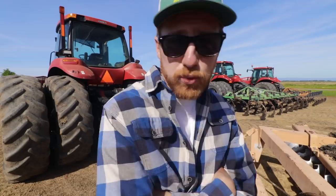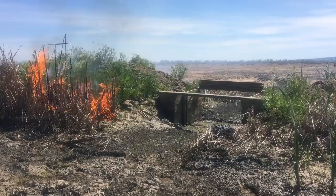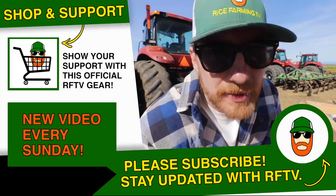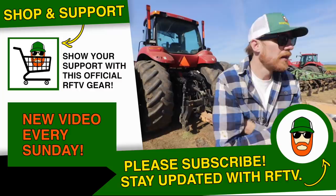That was kind of an intense episode - a lot was going on. I'm high energy, I know. Thanks for watching. Hit the thumbs up if you liked the video. Hit the thumbs up if you're excited about planting 2019 - hashtag plant 2019. I'm out. I've got to charge up my GoPro, mounted all over the place.